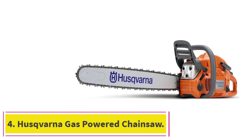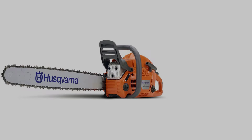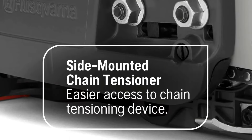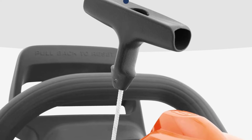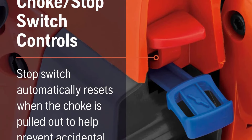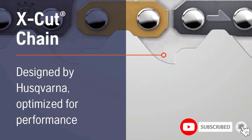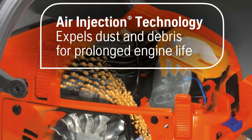At number 4: the Husqvarna Gas-Powered Chainsaw. Husqvarna's 460 Rancher gas-powered chainsaw excels in combining strength with ergonomic efficiency, making it an ideal choice for demanding tasks. Equipped with a 24-inch bar and driven by a powerful 3.6 horsepower engine, it can handle large-scale jobs like felling trees and chopping firewood. With ergonomic enhancements designed to boost comfort and productivity, this model is a reliable tool for both professional and personal use. Husqvarna's innovative X-Torque engine not only delivers the raw power needed for tough cutting jobs but also reduces fuel consumption and emissions, aligning with environmental standards and improving cost efficiency.